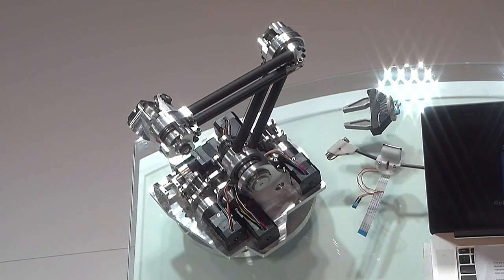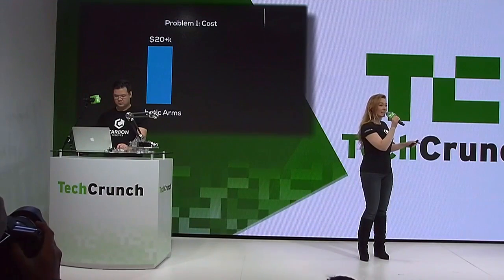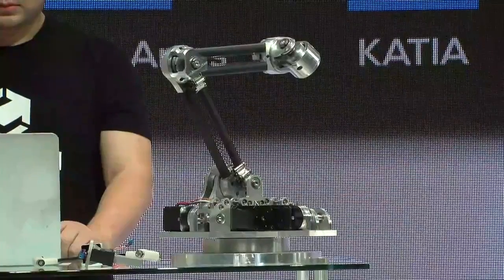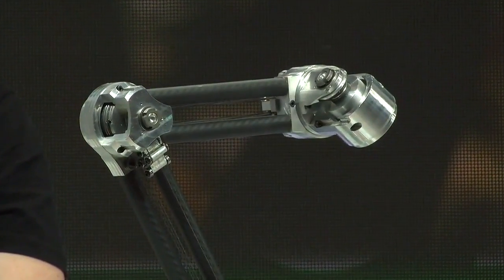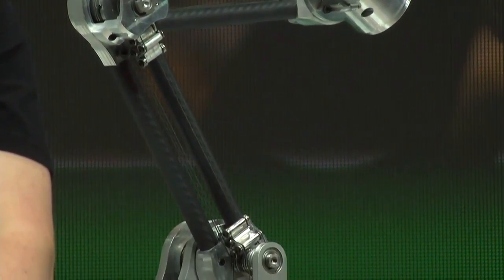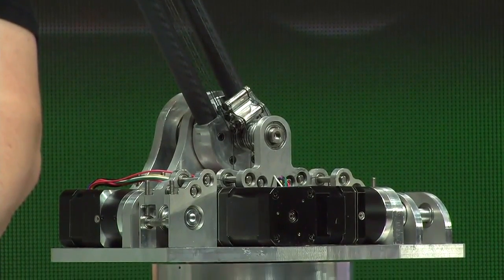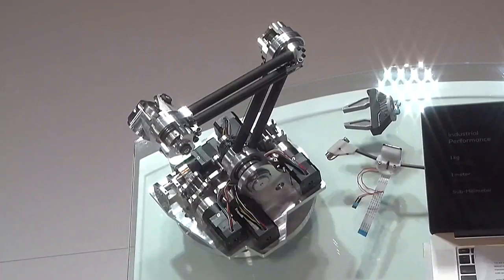Today, the cheapest industrial arm you can get is over $20,000. Casio has the capabilities of an industrial arm, but the price of a laptop — that's 10 times cheaper. Casio can move over one kilogram anywhere within a one-meter work envelope with sub-millimeter precision. She has a carbon fiber frame, brushless DC muscles, and more raw processing power than most of the computers in this room.